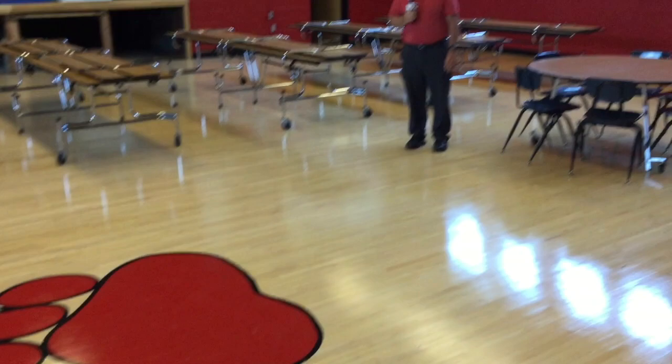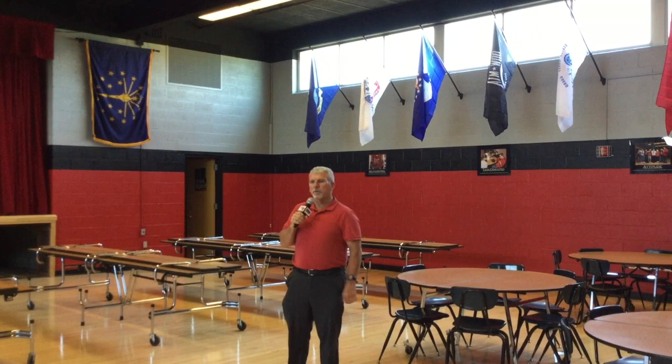So we're in the cafeteria, newly remodeled. As you can see, new floor, graphics on the floor, a brand new stage curtain, and we've got our military honored flags up here. Really excited, can't wait to be in our cafeteria.